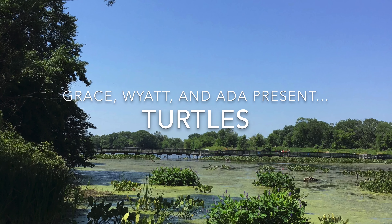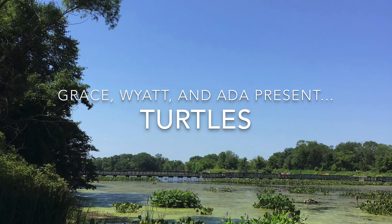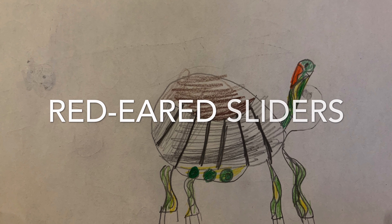Hi, welcome to our turtle video. Red-Eared Sliders.